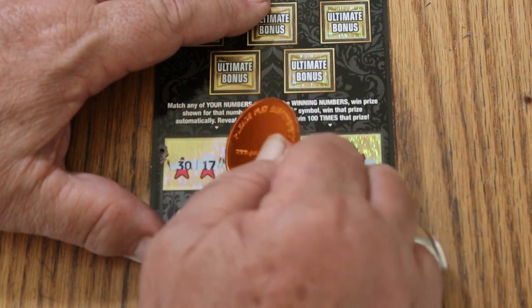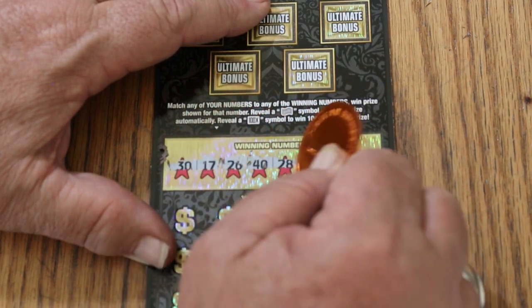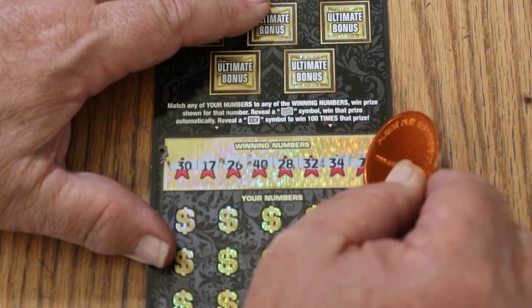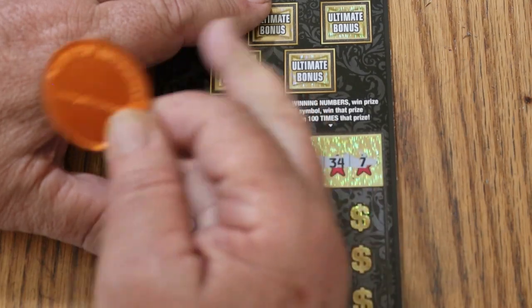$30, $17, $26. If you're not careful this will tear the ticket, so you can't press down too hard with this one. $32, $34, and CJ's number 7.